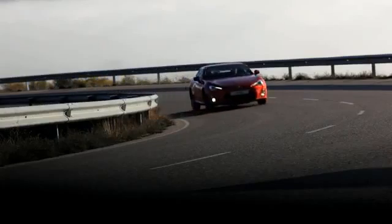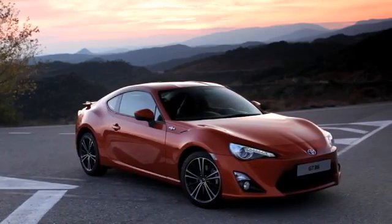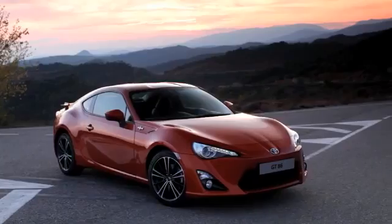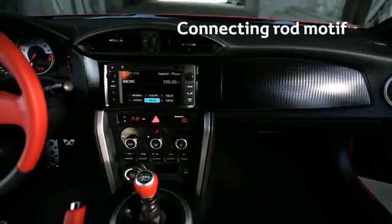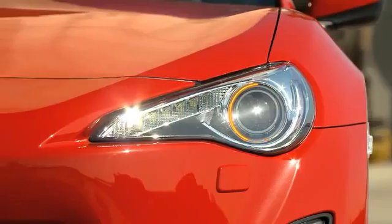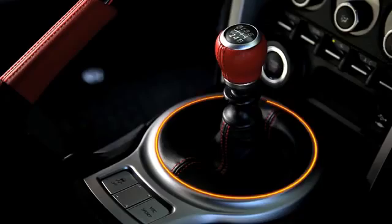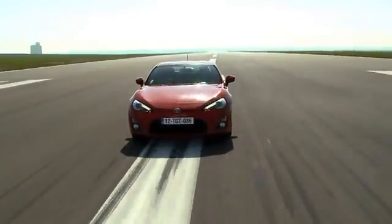The GT86 also incorporates numerous exclusive sporting details throughout both the exterior and interior, including a connecting rod motif to the HID headlamps, twin exhausts, instrument dials, air vents and gear lever base. And sporting red upholstery stitching and the front wing mounted 86 piston logo.